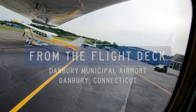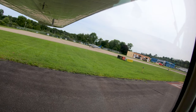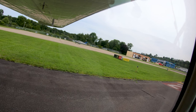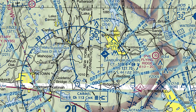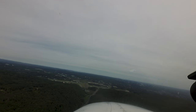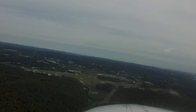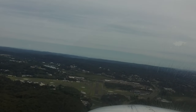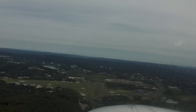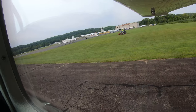Danbury Municipal is a small to medium-sized, primarily corporate and general aviation airport located southwest of the city of Danbury, Connecticut. While the bulk of the traffic is general aviation, it does have some jet air taxi operations, as well as a number of flight schools offering fixed and rotor wing instruction. This mix of pilot experience and aircraft capability makes Danbury a complex and interesting place to work and fly.